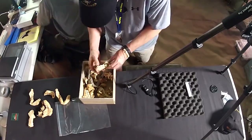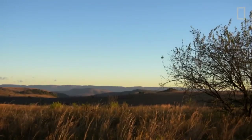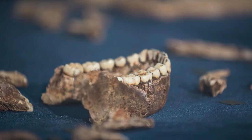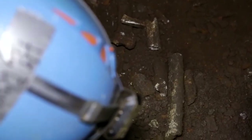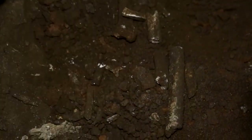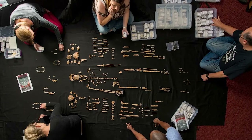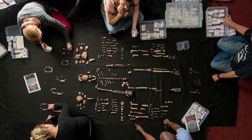Their anatomy suggests a unique mix of terrestrial and arboreal adaptations, with indications of tool use. Discovered by cavers Rick Hunter and Stephen Tucker, the fossils from the Dinaledi Chamber, published in 2015, provide a rich assemblage of hominin remains, prompting the naming of the species Homo naledi in 2015. The fossils defy previous expectations and contribute significantly to the understanding of human evolution.